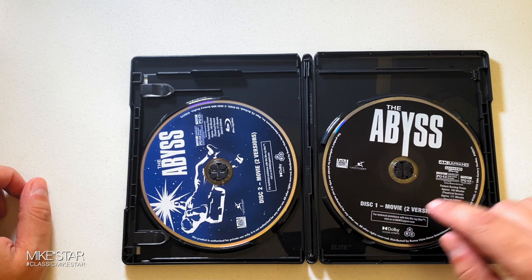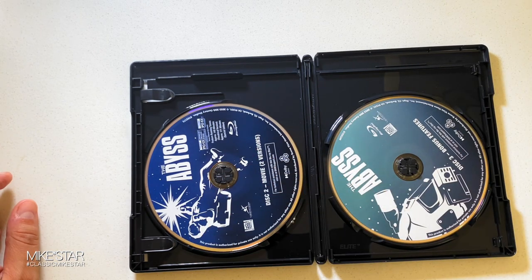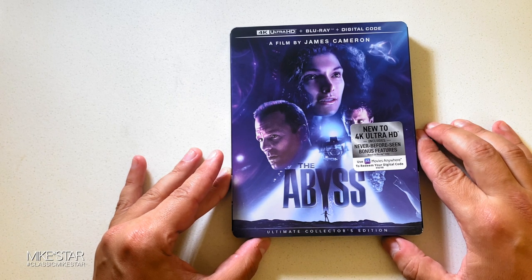Disc 1 — movie, two versions, 4K Ultra HD disc. Popping this off, we have the bonus features on disc 3, which is a Blu-ray disc. And that is The Abyss on 4K Ultra HD, the Ultimate Collector's Edition, a film by James Cameron.